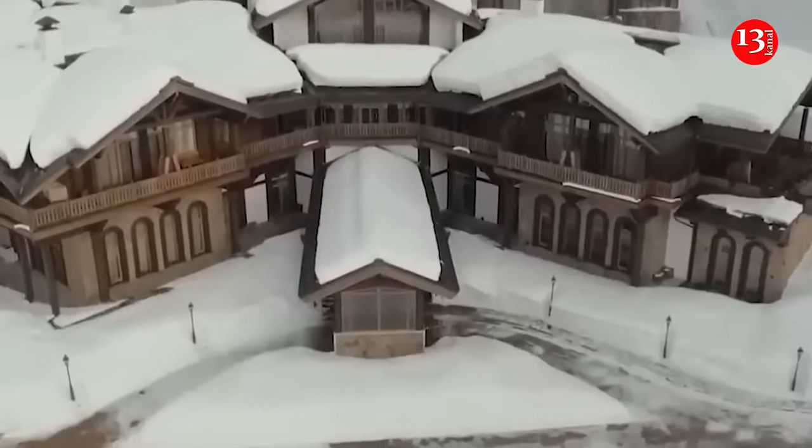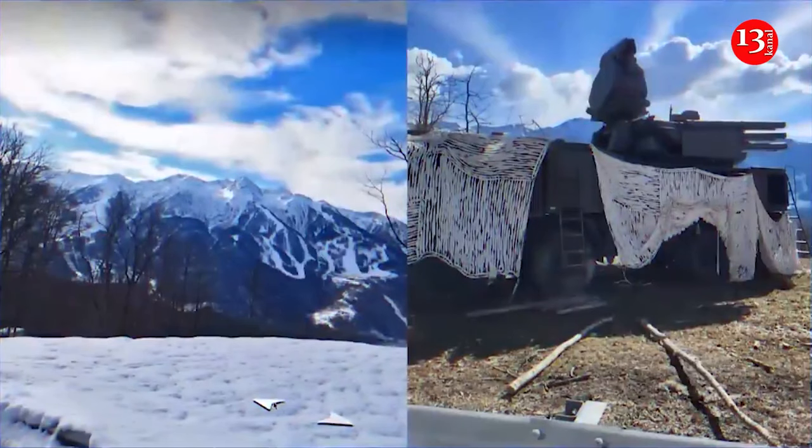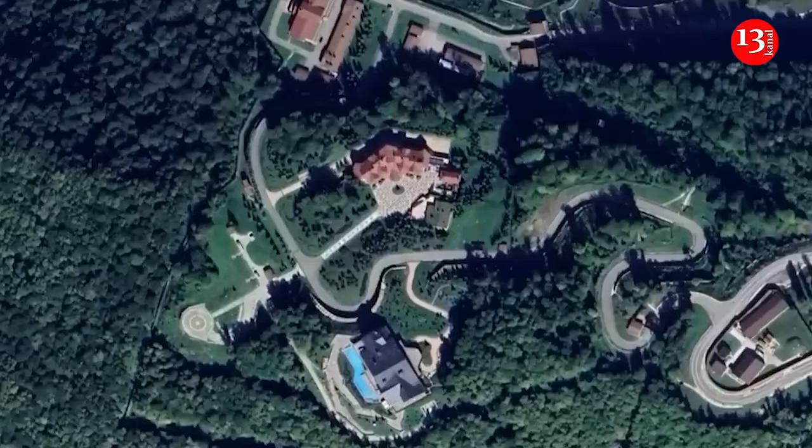According to the documents, the area of the residence is about one square kilometer, but taking into account the fences, forests, and bays, it turns out that the territory is four square kilometers — twice the size of the Principality of Monaco, noted the 'We Can Explain' Telegram channel.